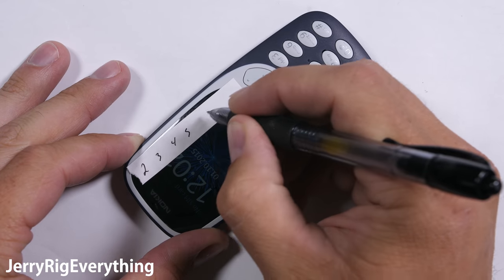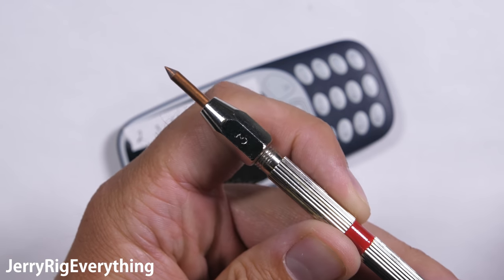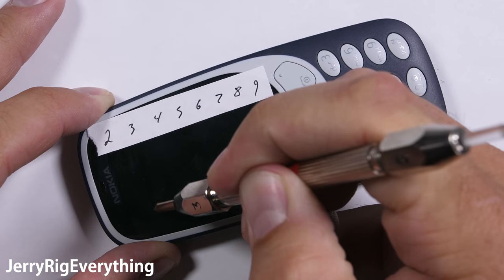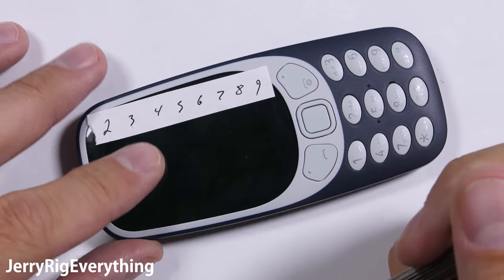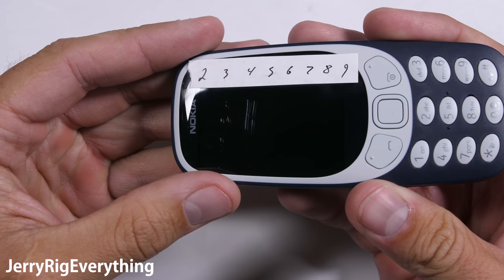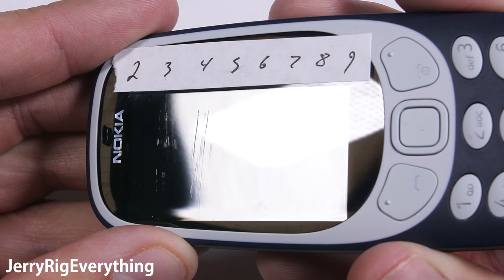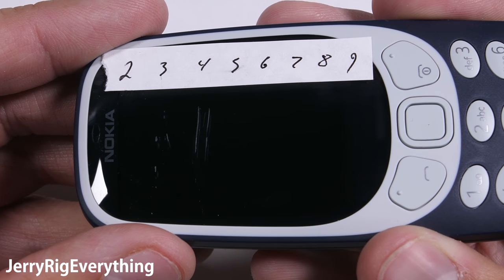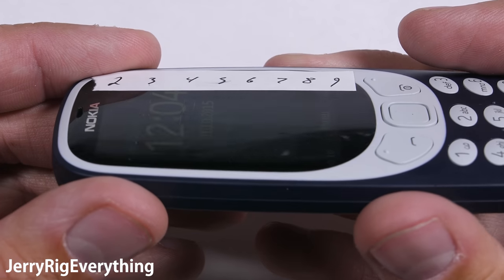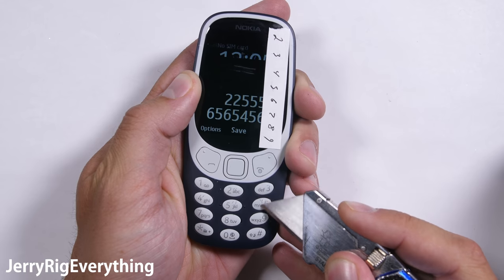The scratch test is always first. Since this phone is what we call a dumb phone, or a simple phone, I don't have high hopes for anything premium like sapphire or glass. And my thoughts were confirmed when my pick started catching at level 3 and leaving full gouges at level 4. The screen of this new Nokia 3310 is plastic, exactly like the old version. Since this screen isn't going to be doing any YouTube, Netflix, or social media in general, a few scratches aren't going to be a super big deal. With something on the inexpensive end of the phone spectrum, I would prefer a plastic screen over a glass one since plastic does handle drops better.